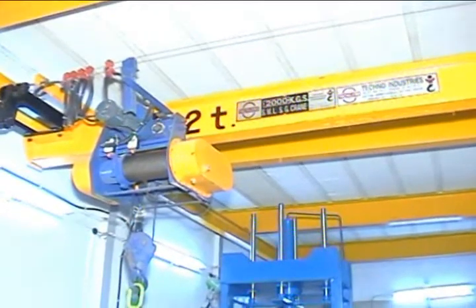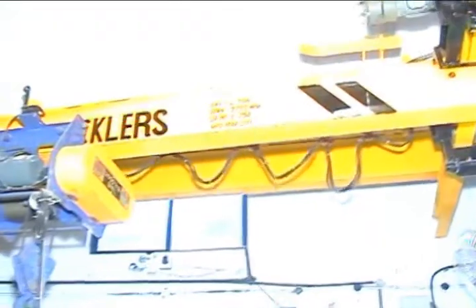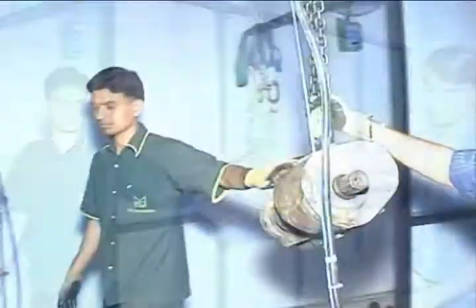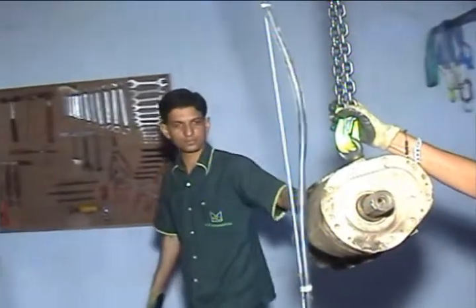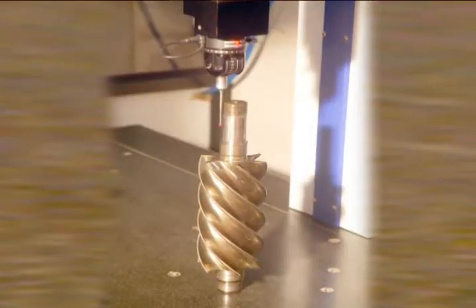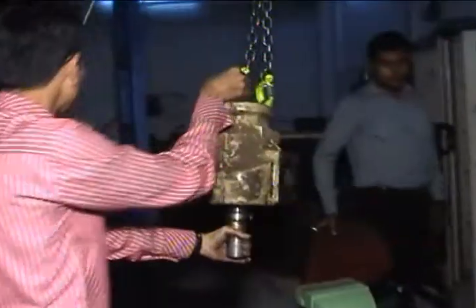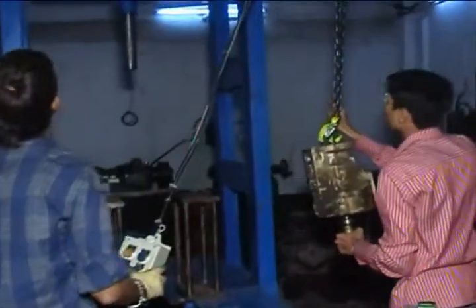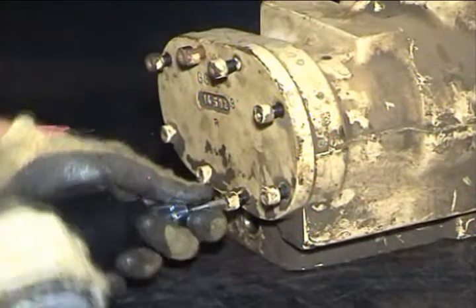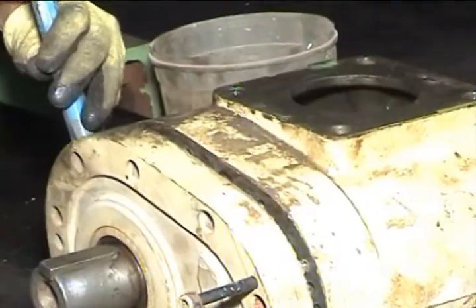We have a state-of-the-art air end rebuilding workshop. We repair air ends for major air compressor brands worldwide, with a high capacity hydraulic press, CMM machine for accurate measurement, and balancing facility for excellent assembling to meet the customer's expectations. We strive to provide the best air end rebuilding service in the industry.